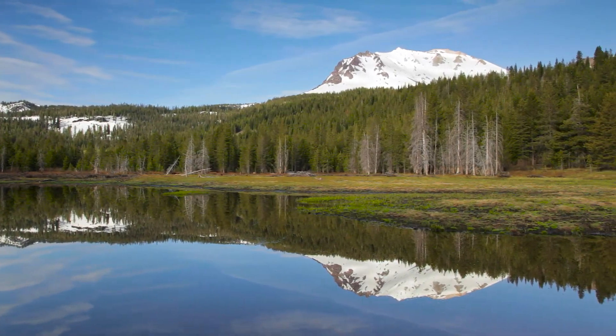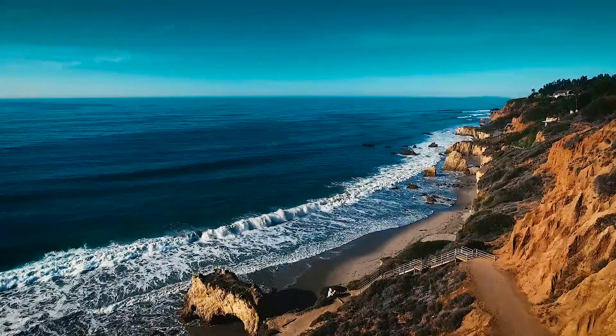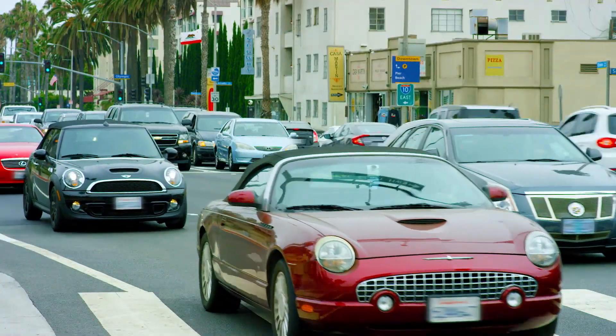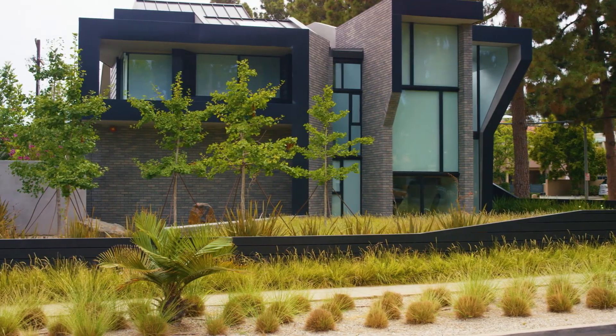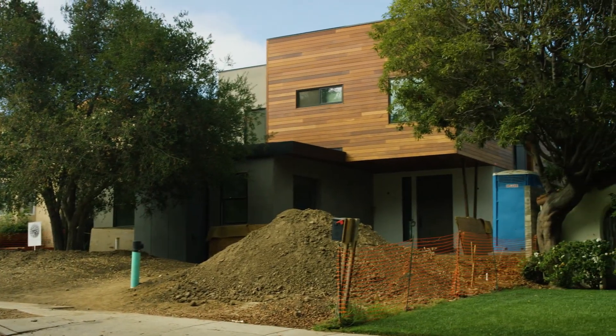California is well known for the splendor of its natural environment. Over the years, California has taken steps to protect that environment, including limiting vehicle emissions. One way California is acting to address global warming is by setting a goal that all new single family homes should be built to a zero net energy standard by 2020.